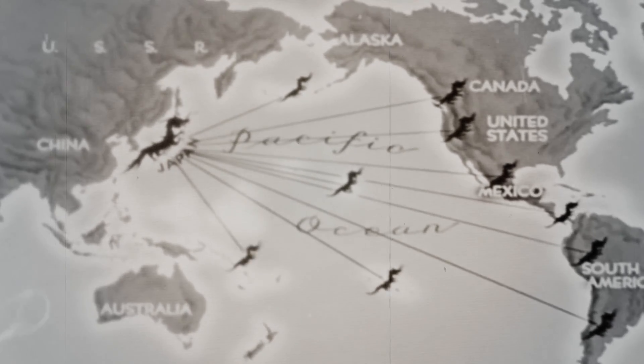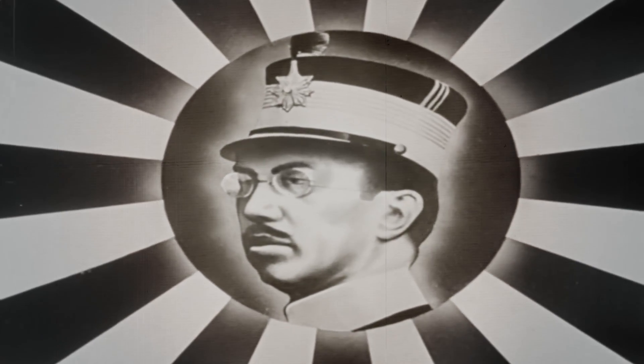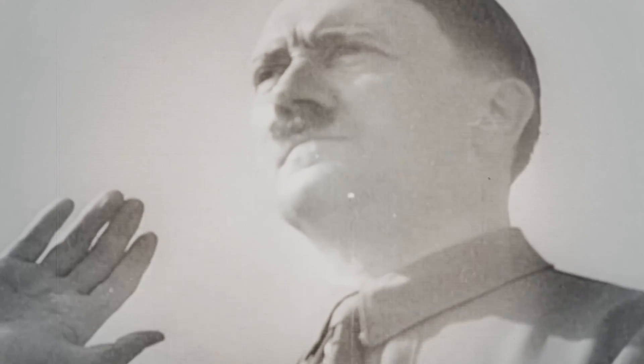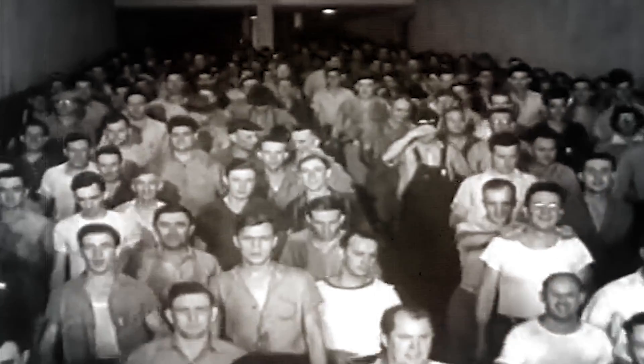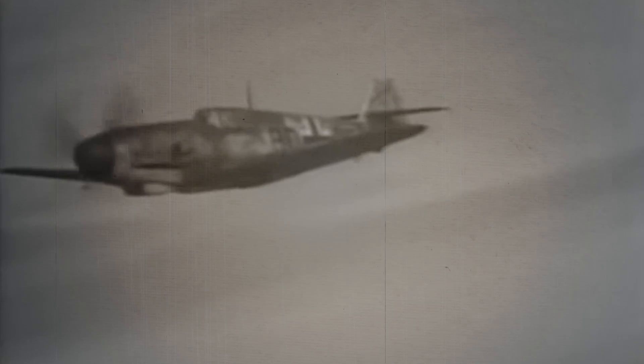As World War II raged on in Europe and the Far East, the American military began to seriously consider that they may soon have to prepare for combat against Germany and Japan. Japan was growing hungrier for new territories, and Germany was more powerful than ever. In the early years of the war, the US began to consider developing an air force capable of combating German and Japanese fighters such as the A6M Zero and the Messerschmitt Bf 109.